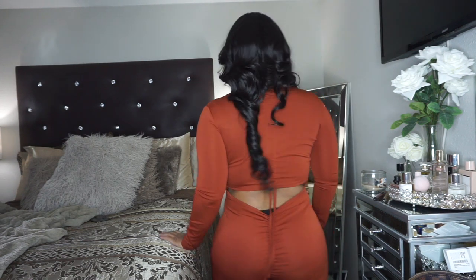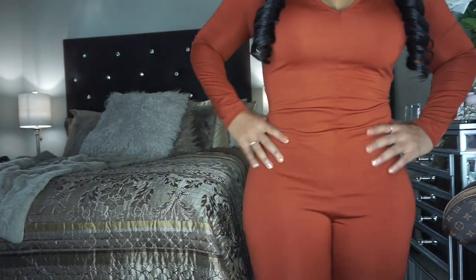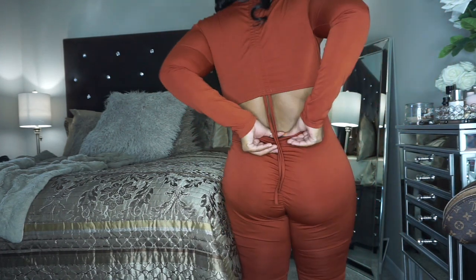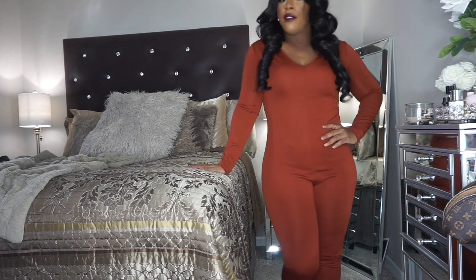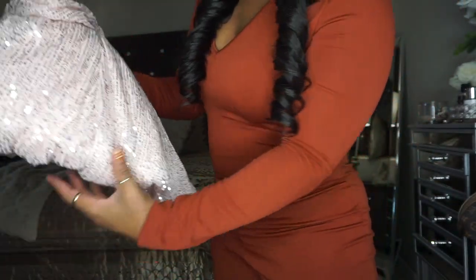It does a good job concealing my back roll a little bit. This is one of those jumpsuits that looks cute with a denim jacket or a shacket on top — you can use it as a foundation piece. The material is nice. You do have to wear low-cut underwear with this, but it's definitely cute and ankle length. Definitely a cute fit for the club. The next piece also looks similar to a sequin number I shared in a previous video.